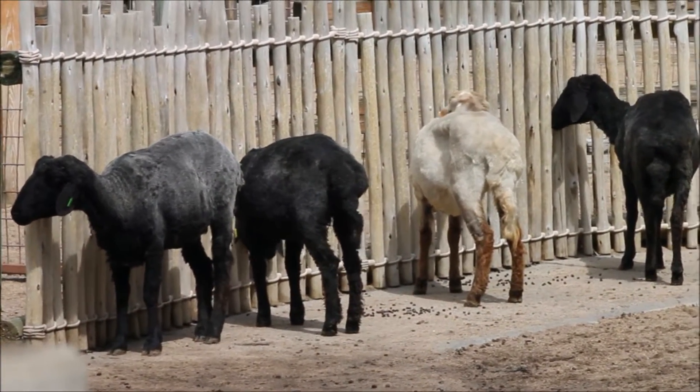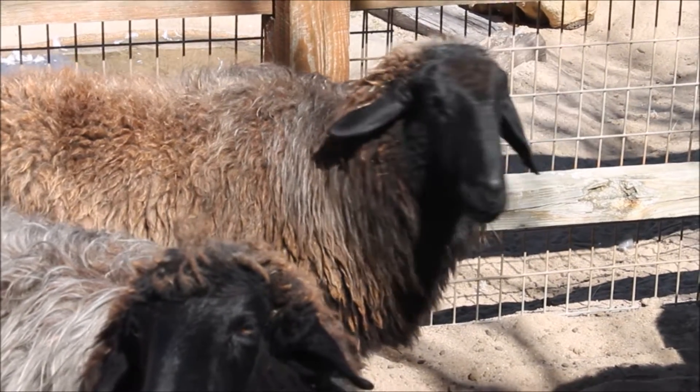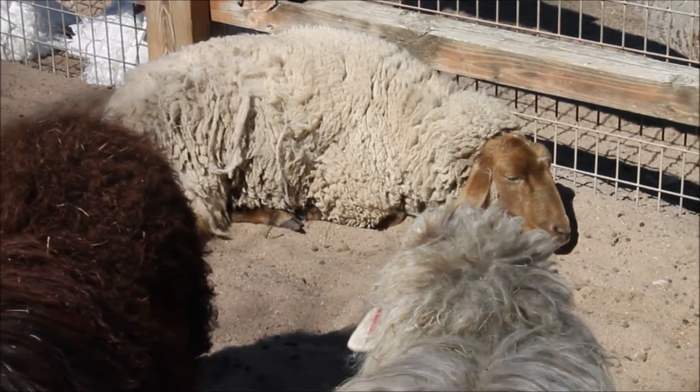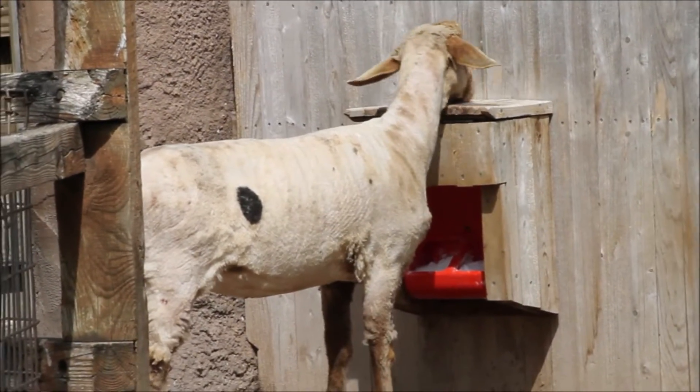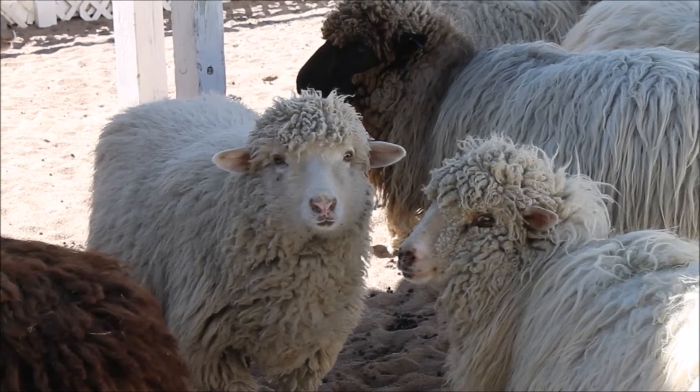We shear right before the lambing and kidding season. That helps us monitor them — if a ewe is having trouble giving birth, we can see that a lot more easily with the wool gone. It helps us see whether a lamb is nursing fine, or if it's not and we need to step in and help.